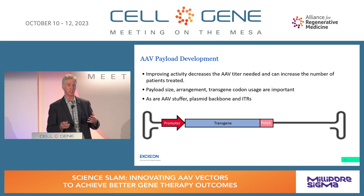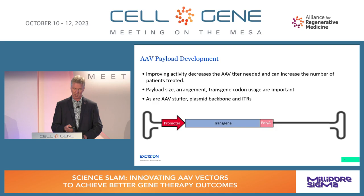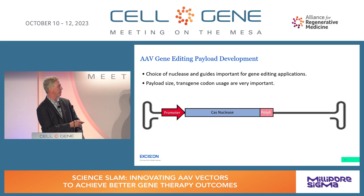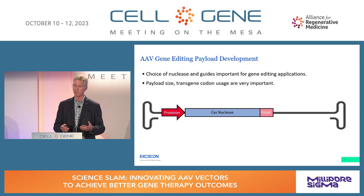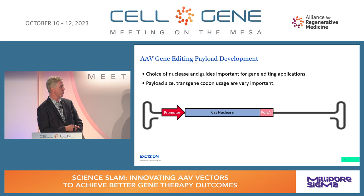Things to consider include staying within the packaging limit of AAV, arrangement, and transgene codon optimization — these can drive increased expression. You also need to consider plasmid backbones and inverted terminal repeats. For gene editing, the choice of nucleases and guides is really important. This bioinformatics step is a critical first step, followed by codon expression, CpG elimination, and arrangement.